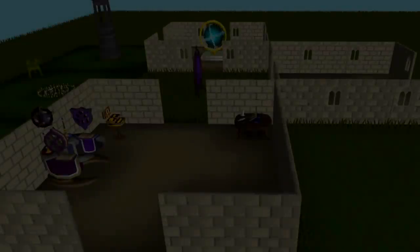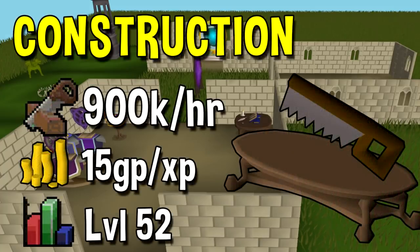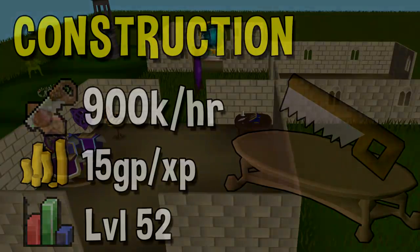Next up we have Construction, which is definitely not nearly as expensive as that, but still ranks among some of the more expensive skills. The quickest training method currently for Construction is either making mahogany tables or gnome benches. For mahogany tables the experience rate usually caps out somewhere around 900k per hour. I've heard gnome benches can get you a bit more experience per hour, but I haven't seen much proof of this, so we'll continue with the tried and true mahogany table. The GP per XP is pretty consistently around 15, and unlike most other methods you can start doing this right from level 52.